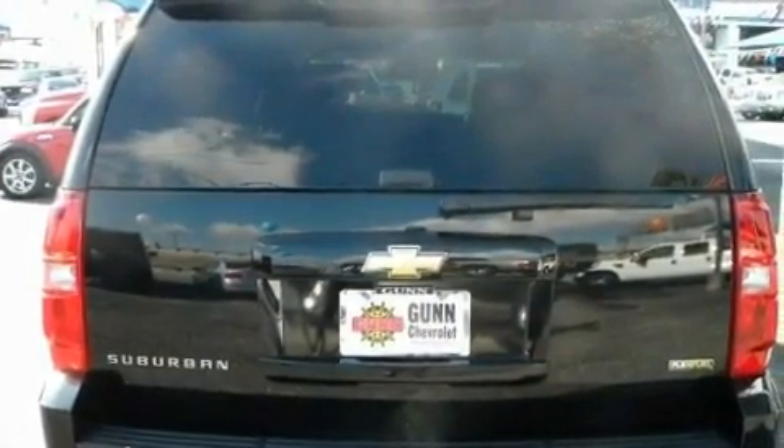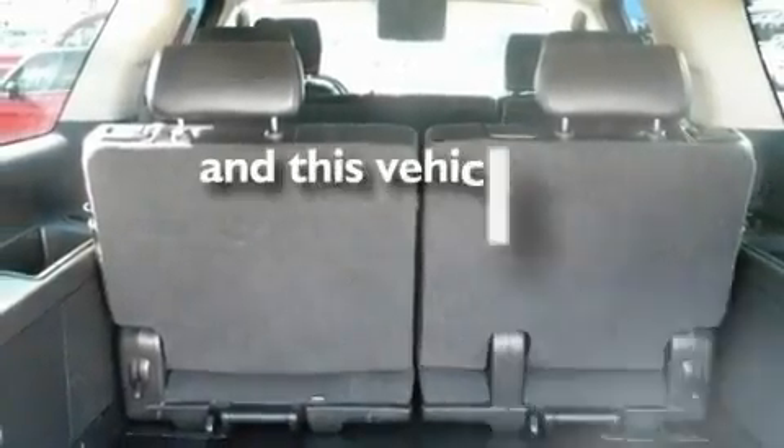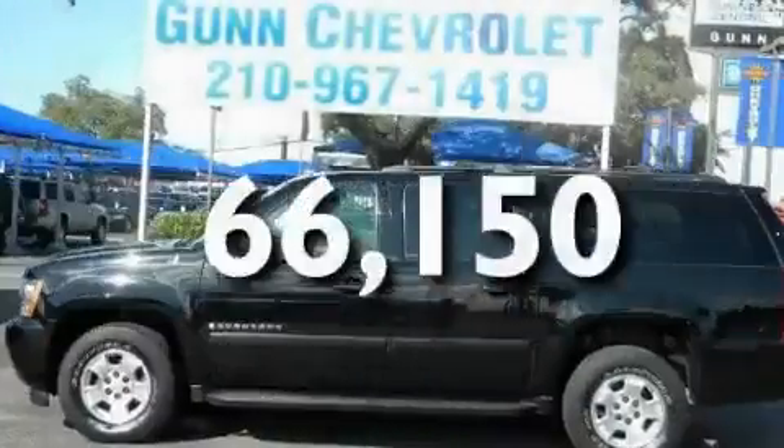Additional features include aluminum wheels, a low tire pressure indicator, and heater vents for rear-seated passengers. This vehicle has fewer than 67,000 miles on the odometer.